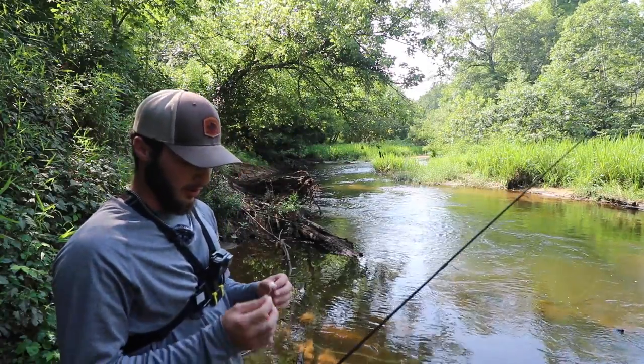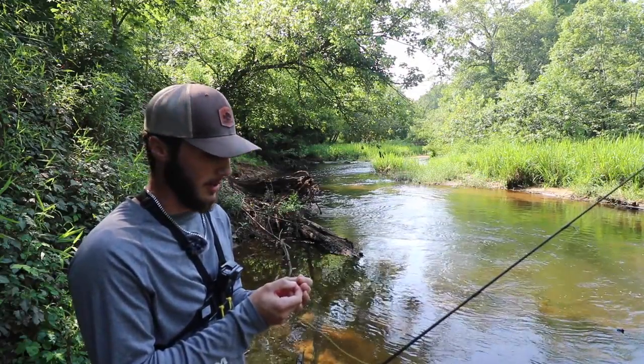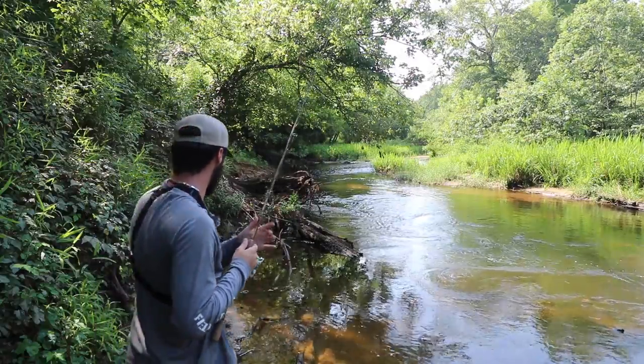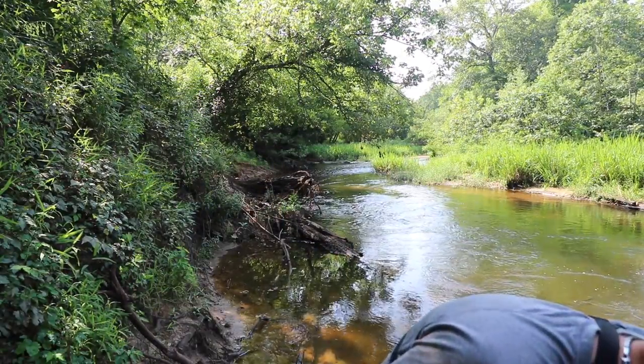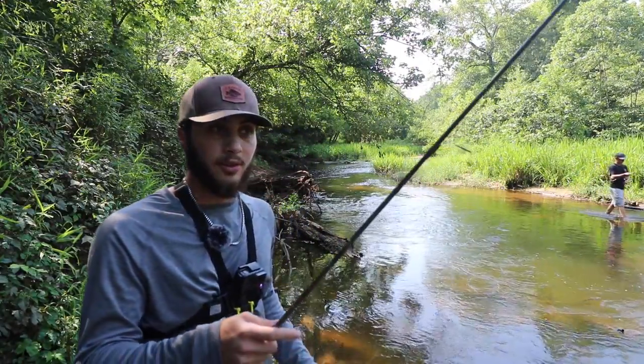We actually might be here a little bit longer than what I'm thinking, so just to make sure we get enough bait — because once we leave this spot, we're not coming back. Getting a lot of good little small ones to throw in whole, so we're just going to keep on getting a couple more. And another. Alright, we got enough bait. Now we're going to hike to our spot.